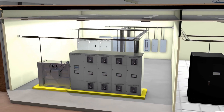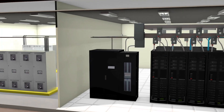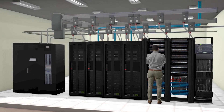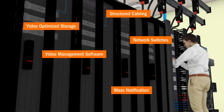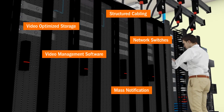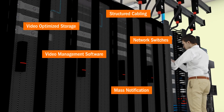Part of supporting visual engagement in a smart building is facilitating its integration into your network, including management of video content and mass communication. Several tools are available, including structured cabling, IP-enabled video network switches, video management software, and integrated mass notification platforms.